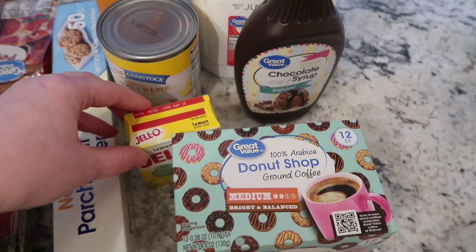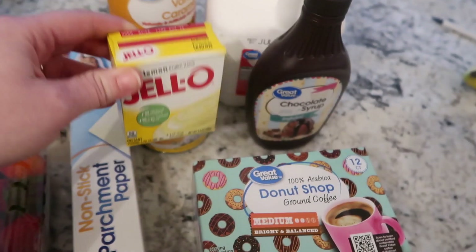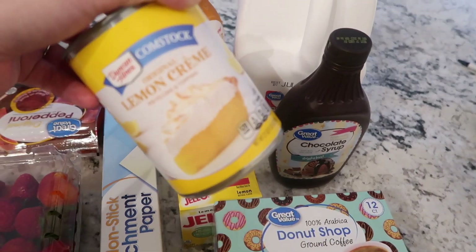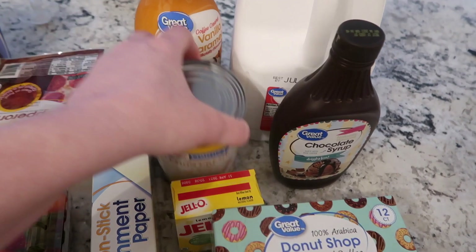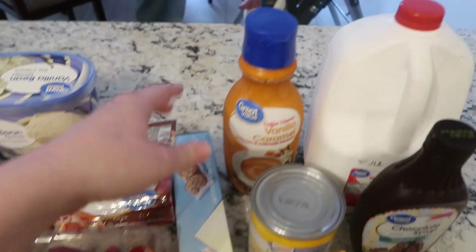The Minimal Mom posted a video about lemon cake, so I got the stuff to make that. One of the ingredients was lemon Jello and some lemon pie filling — this is the Lemon Cream by Duncan Hines. I also needed some more coffee creamer, so I got this vanilla caramel one to try.